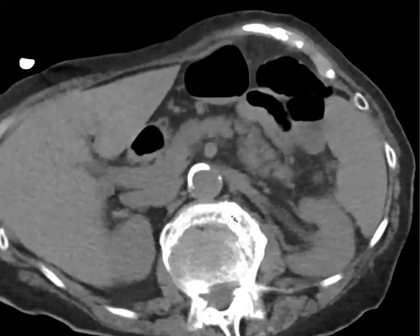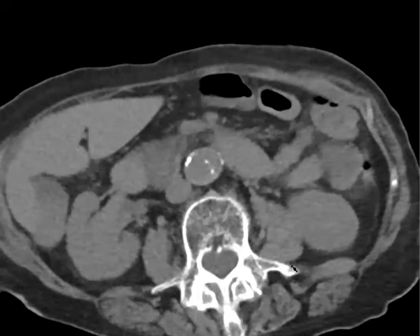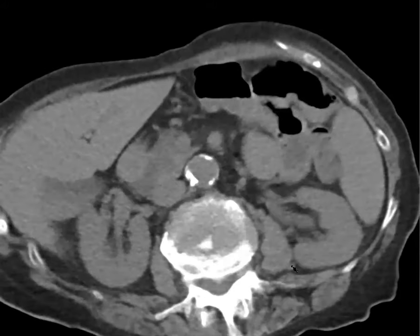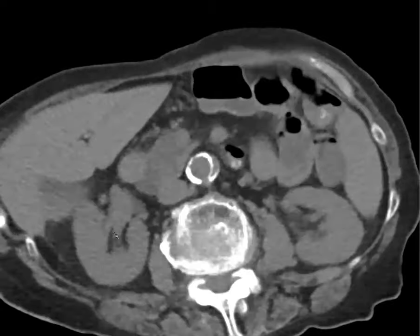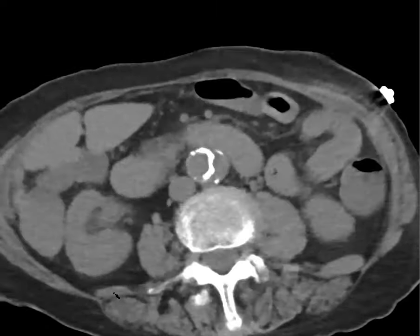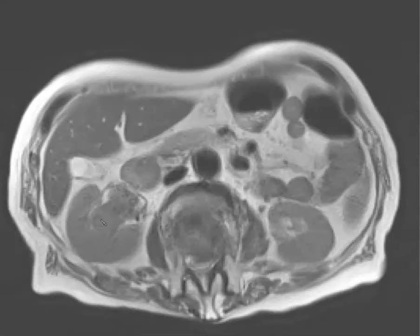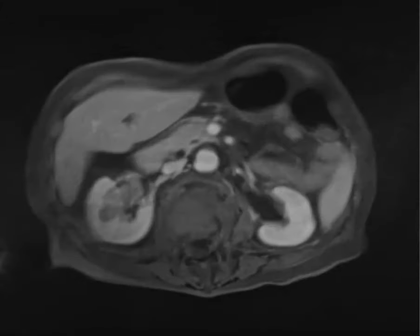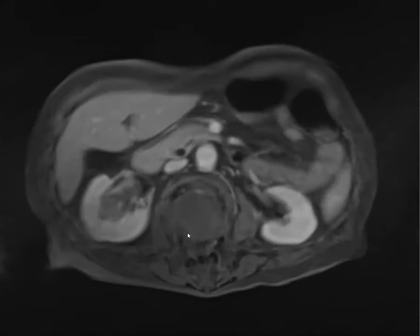This was a non-contrast exam for hematuria — a stone protocol. Going through the kidneys, you can see we're losing the normal fat planes and there's expansion of the calyces and obliteration of fat, looking too mass-like and suspicious. They ended up getting an MRI showing an intermediate T2 signal mass with low-level enhancement — a fairly large urothelial cancer that can be picked up on non-contrast if you look for contour deformities and loss of fat planes.